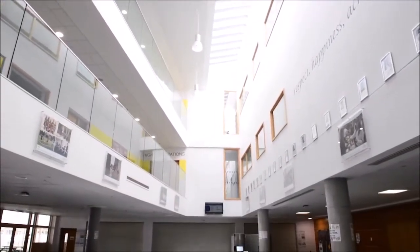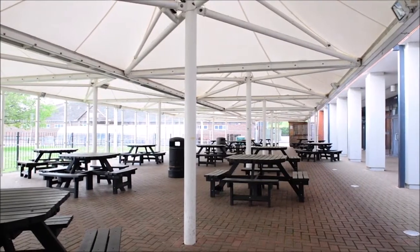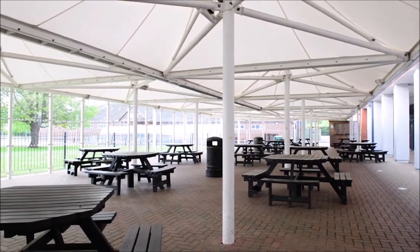This is the main canteen. This is where we can buy hot or cold food at break or lunch. There are also the snack shacks at the front and the rear canopy areas.